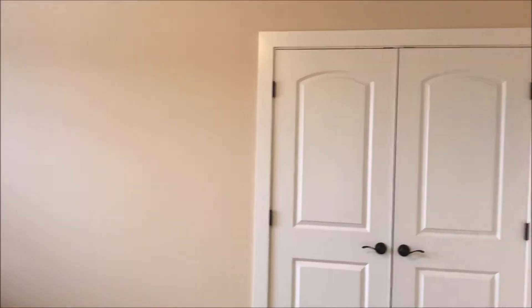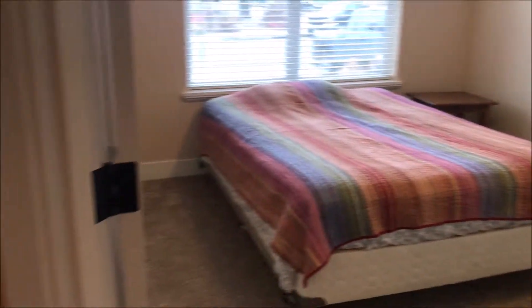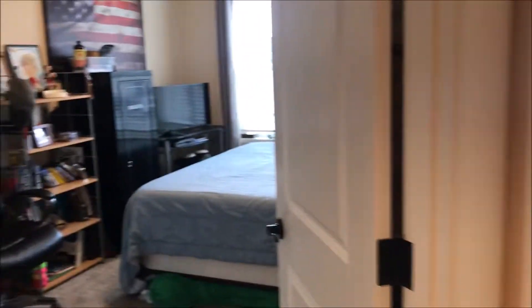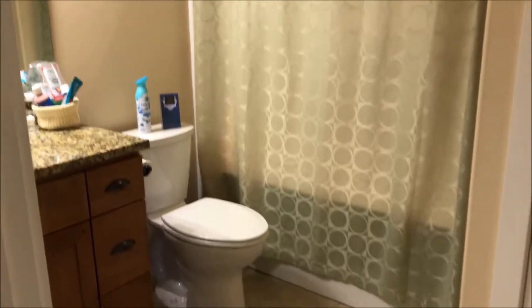Bedroom one here off to the right — again, nice big closets and a good size room. Bedroom number two as well. And the guest bathroom here — again granite countertops, tile floor, and nice fixtures throughout this home.